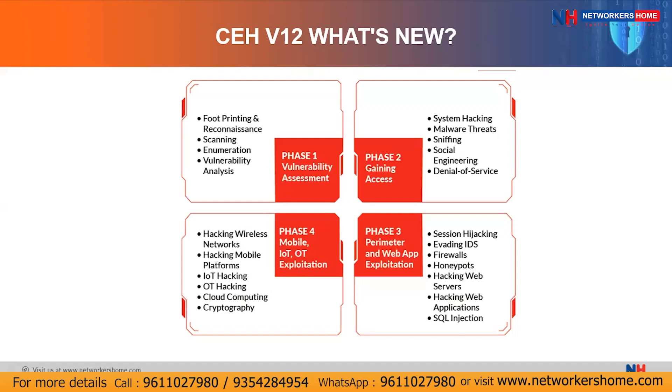We also cover hacking web servers — exploiting databases to gain user information — and hacking web applications using cross-site scripting and SQL injection. Phase four covers mobile, IoT, and OT exploitation, addressing newer technologies: hacking wireless networks, hacking mobile platforms, IoT and smart devices, cloud computing environments, and cryptography — how to encrypt traffic. These things will all be implemented in the Engage phase.